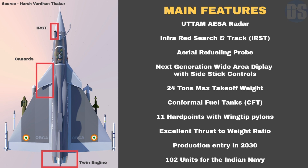Orca will feature an inbuilt infrared search and track system to detect and track enemy aircraft including stealth fighters, as well as an aerial refueling probe which will further expand the combat radius of Orca and enable it to perform long-distance strikes.